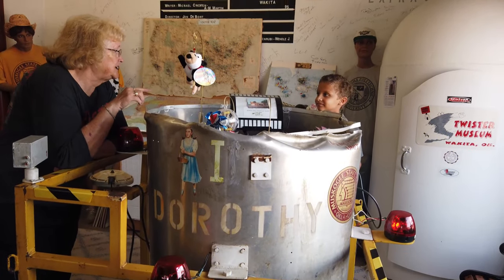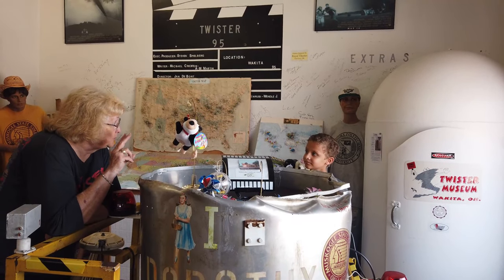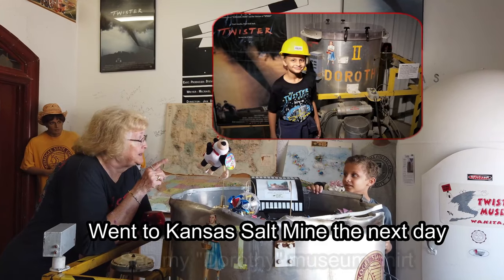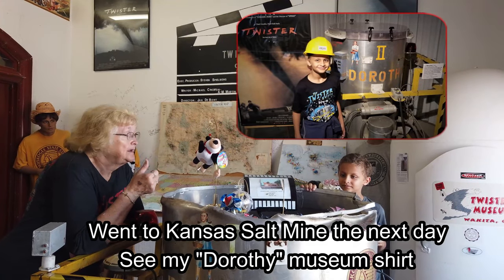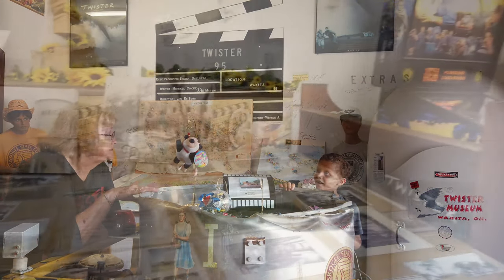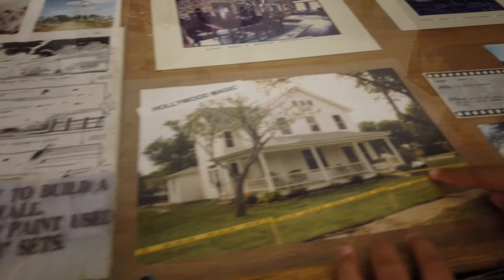They just changed the numbers on them. There are two more out there that are still pretty. There's one at the Salt Lines Museum up in Hutchinson, Kansas, and there's one down at the Severe Weather Center in Norman. And it's Joe's man's house. Look at that.